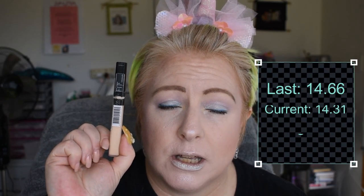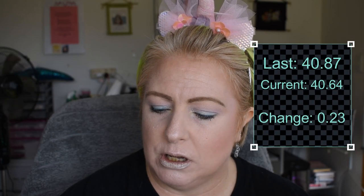The Maybelline Fit Me Concealer in 05 Ivory — there's not a huge amount left in this. It will be finished when it is finished. The Artist Selection HD Powder — there's not a huge amount left of this one, we're slowly but surely getting there. This one is even better — this one is almost done. This is the Physician's Formula Mineral Finishing Veil, which doesn't come in this container, it comes in a different one. There's really not too much left of this, which I'm super happy about — I've been trying to finish that for like three years now.